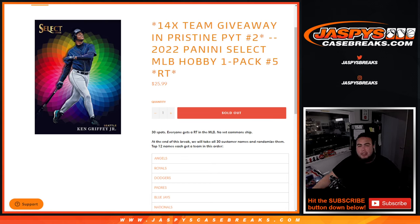What's up everybody, Jason here with Jaspi's Cagebreaks.com. 14-team giveaway guys, and pristine number 2 picker team with this 2022 Panini Select MLB Hobby Pack break number 5.